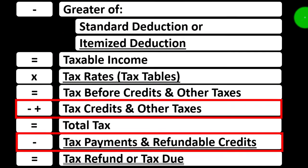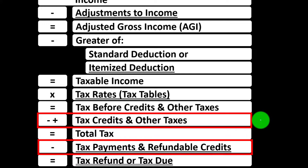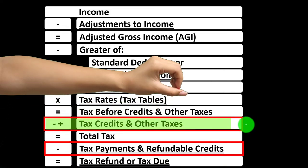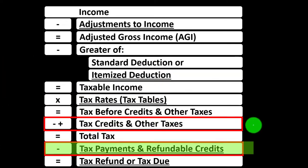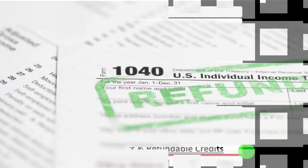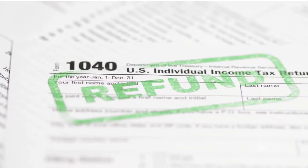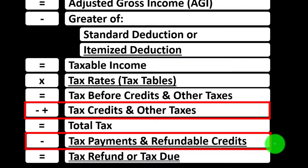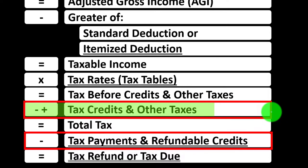When thinking about credits, we can break them into two general categories: non-refundable credits and refundable credits. Non-refundable credits basically can't bring the tax liability below zero, whereas refundable credits can — at that point it would be less like a refund and more like a benefit program. Some credits will have both a non-refundable and a refundable portion.